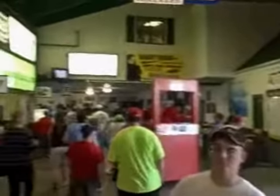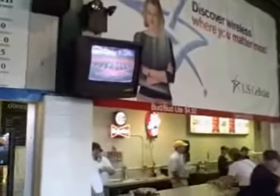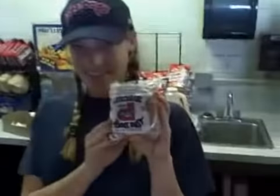The concourse is underneath the grandstand here at Hadlock Field. You can watch some of the Red Sox action while you're waiting in line. It's also the only place you can get the world-famous Sea Dog Biscuits.